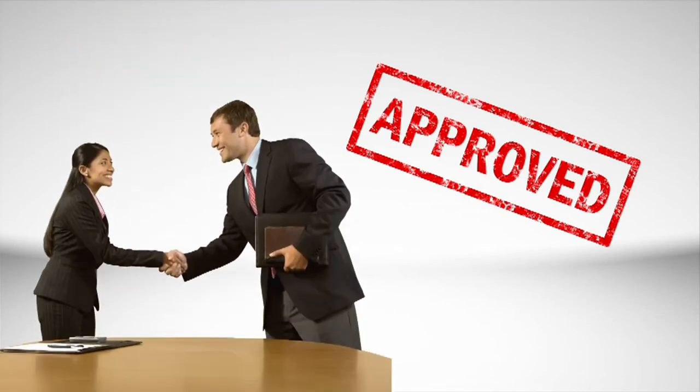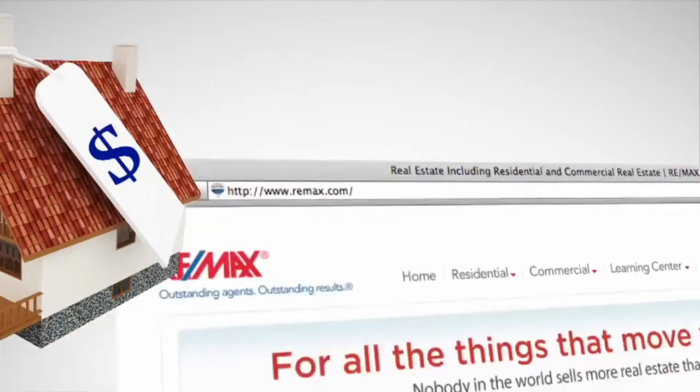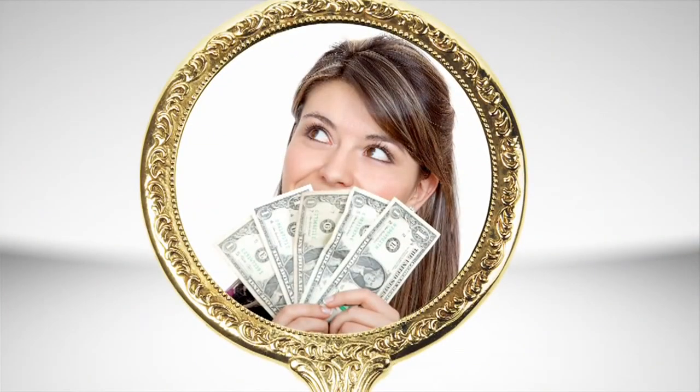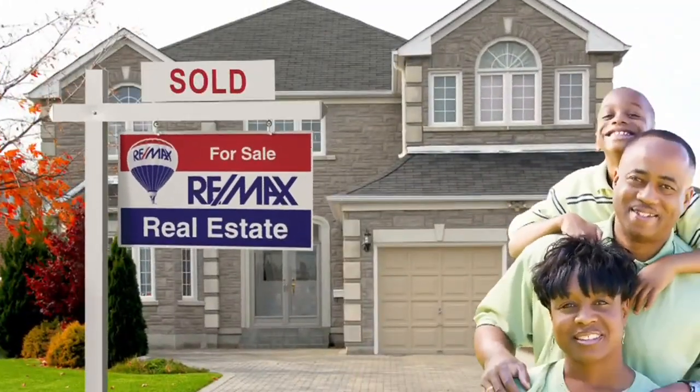And finally, number five: get pre-approved. Work with your lender and get pre-approved for a loan. That will let you know what you can afford so you can search for homes in your price range, and it makes you a much more attractive buyer when you're negotiating your home purchase.